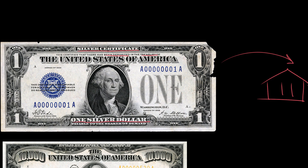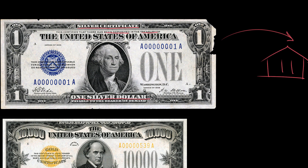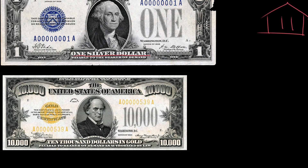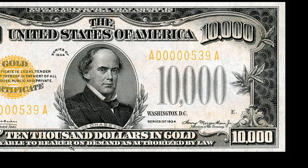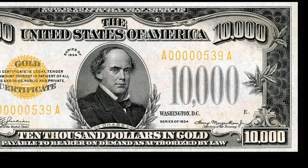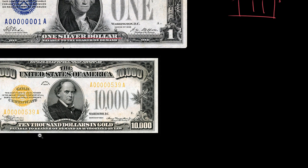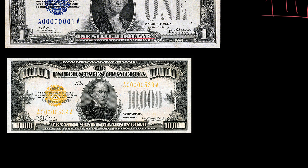This would be especially true in the case of even higher amounts. For example, here we have a $10,000 bill, something you don't really see too often. If we zoom in and see the guarantees written on it, it's actually very similar, but this is in gold instead of silver. It says that '$10,000 in gold are payable to the bearer on demand, as authorized by law,' legally backing up the idea that this could be turned in for $10,000 worth of gold without having to lug around that much money.